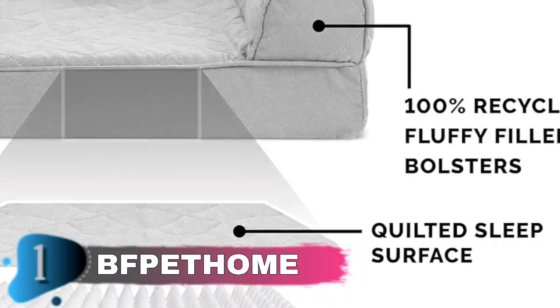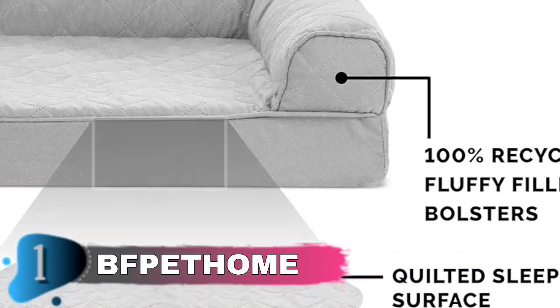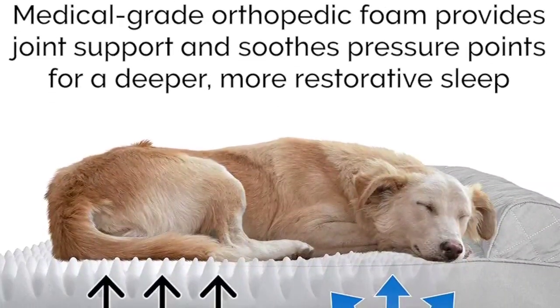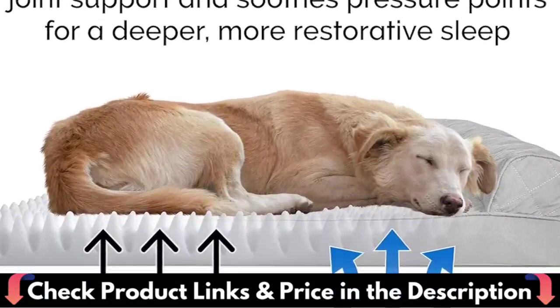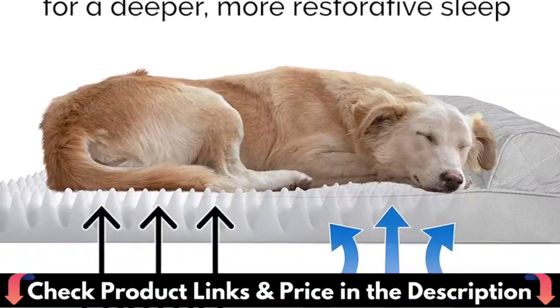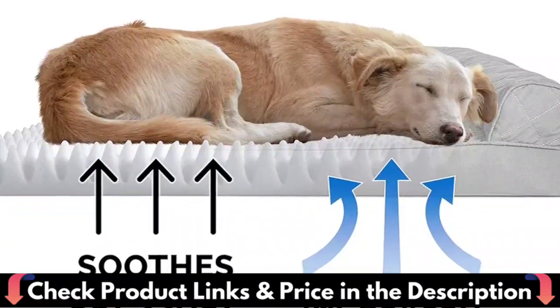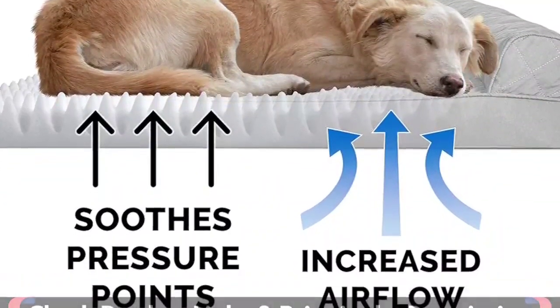Our dog bed adopts a U-shaped design, providing the best support, comfort, and security. Three 3.5-inch side pillows provide perfect support for the dog's head, neck, and joints. The fabric of this orthopedic large dog bed is durable and not easy to tear. There are also anti-slip small rubber dots on the bottom of the Oxford cloth, which can withstand your dog's mischievous antics while maintaining its shape and structure over time.